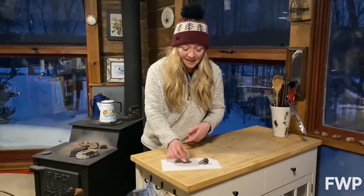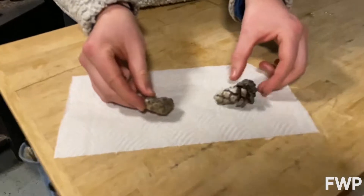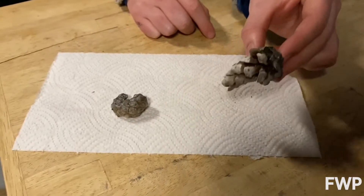Okay, so if you compare these two serotinous cones, the one that has not been in the fire is still really tightly closed, and the one that we put in the fire for a little bit is wide open.